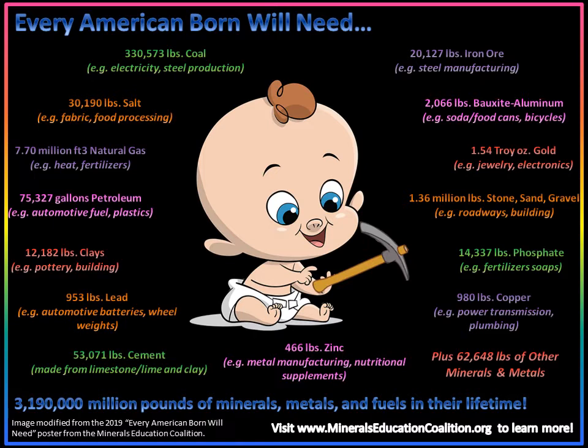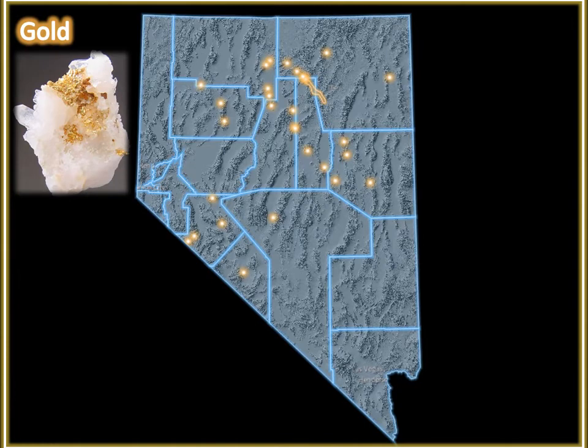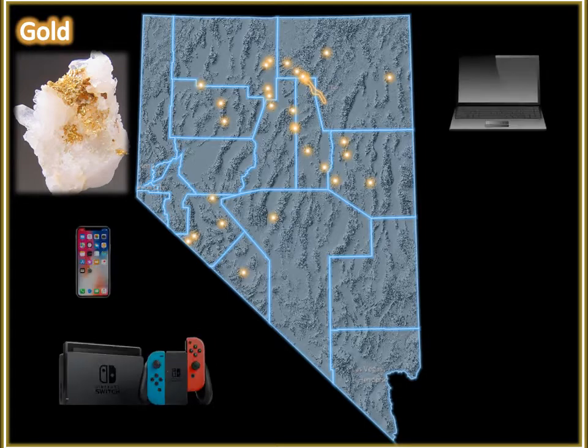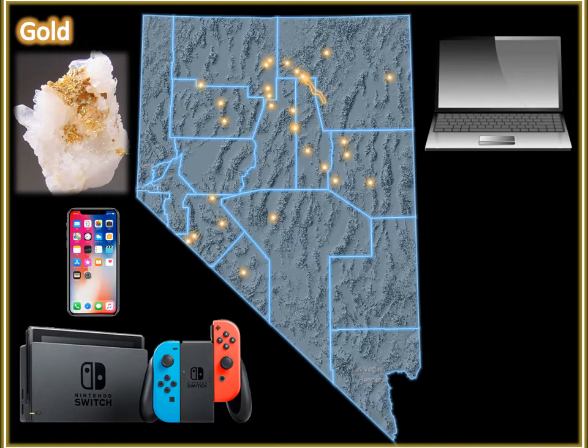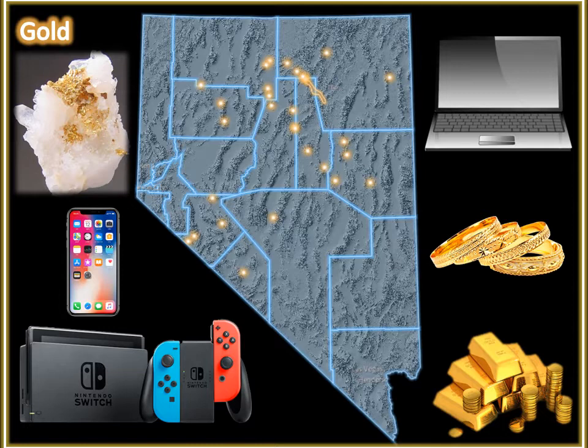Let's begin our discussion on mineral uses, starting with gold. If Nevada was its own gold producing country, it would be the fifth largest producer in the world. One major use of gold is in electronics, including devices like cell phones, televisions, game consoles, vehicles, and computers, because gold is an excellent conductor of electricity and doesn't corrode. It is also used to make jewelry and for investment purposes. The cell phone, Nintendo Switch, and laptop will show up on every slide where the commodity is utilized to make these items, so be on the lookout.